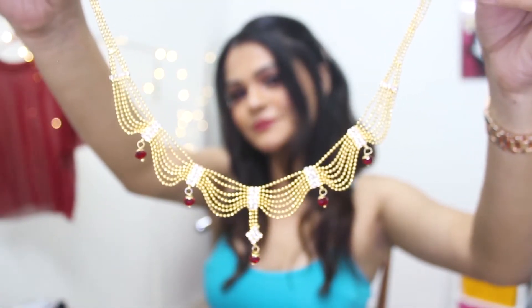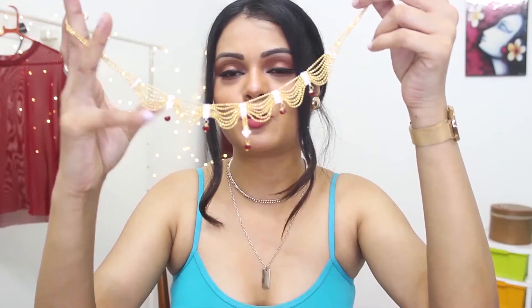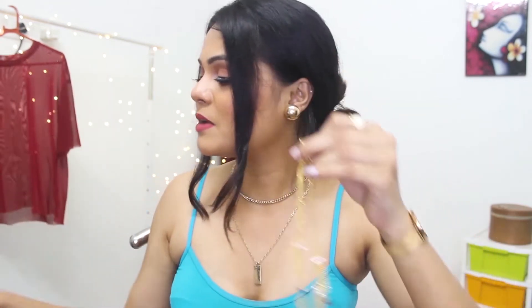This one has some diamond stone details and there is also red color. It comes almost like a choker and looks really nice. With it, I have these small little earrings. So something like this should be in your trousseau collection.